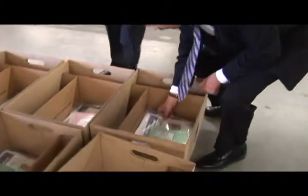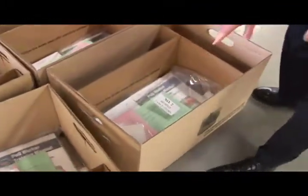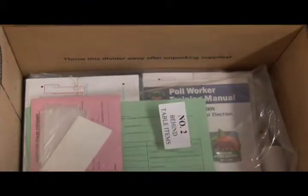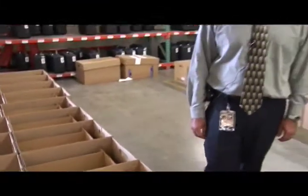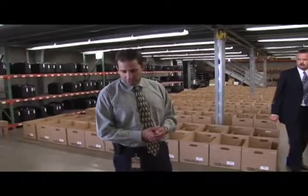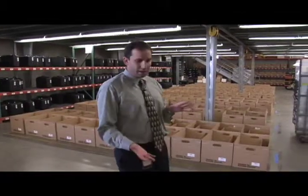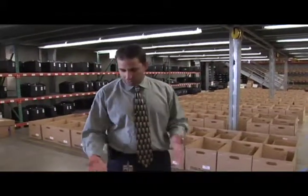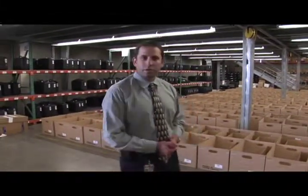Right now we have generic items going in the boxes, and those will be followed quickly by precinct-specific items. We're going to place the rosters in here — that has the list of voters eligible to vote at that polling place. We're also going to have paper ballots that voters can use in case they want to vote with paper. All of those have to be put in the right box that's going to go to the right precinct.